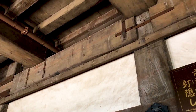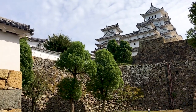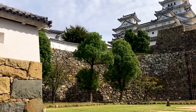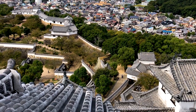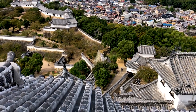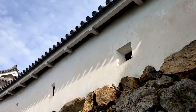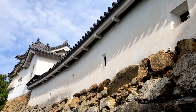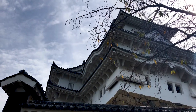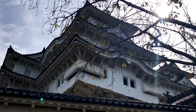Even the grounds themselves are designed for defence. Entering via the main gate, the keep entrance is only about 100 metres away, but you have to walk nearly 400 metres to actually reach it, since you're going back and forth in a confusing zigzag the whole time, and during conflict you would have been under heavy fire from the defenders. But interestingly, it was never actually tested in ground combat.